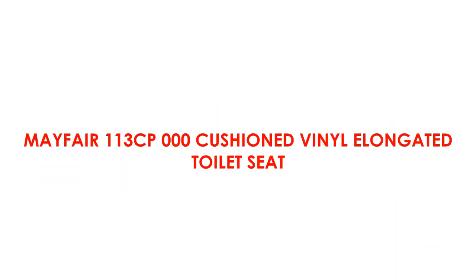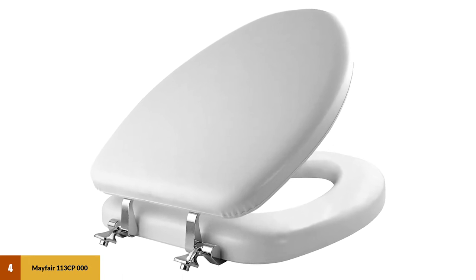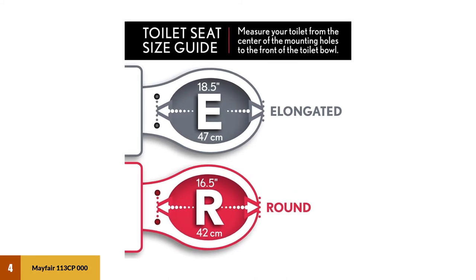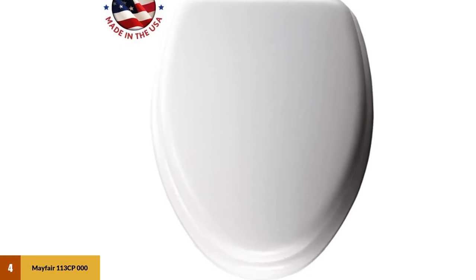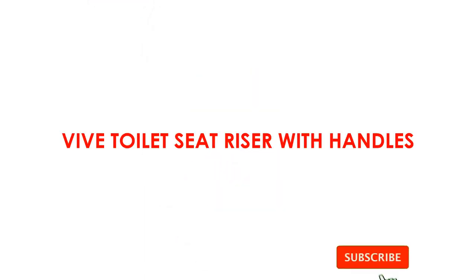At number four, the Mayfair 113 CP-000 cushioned vinyl elongated toilet seat. This toilet seat has a wooden core for durability, complemented by a soft cushioned vinyl material on top for comfort. It measures 18.91 by 14.13 by 3.44 inches and is a perfect fit for elongated toilets, including those from Toto, American Standard, and Kohler. It is also made of environmentally friendly materials.